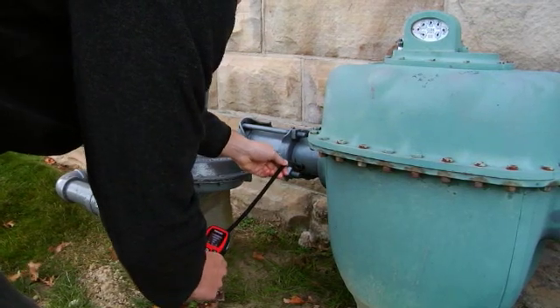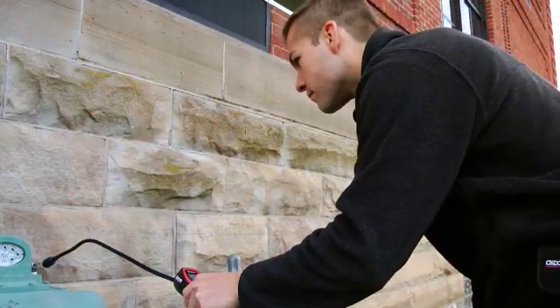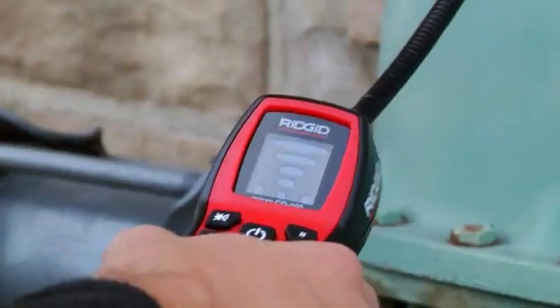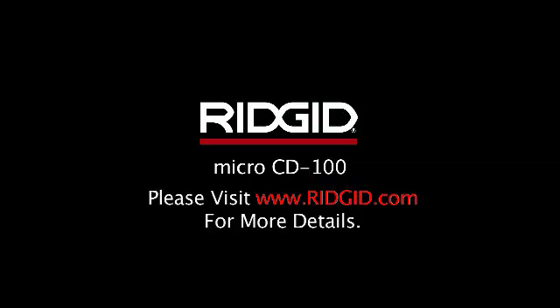This is a great product for HVAC, plumbers, facilities maintenance, home inspectors, or anyone needing to check a location for a leak. The Ridgid CD100 combustible gas detector. Visit Ridgid.com for more details.